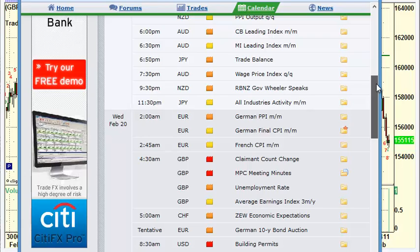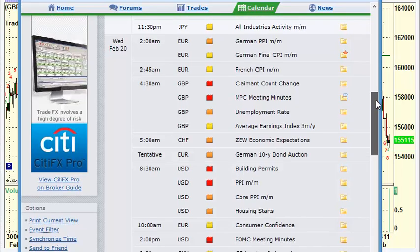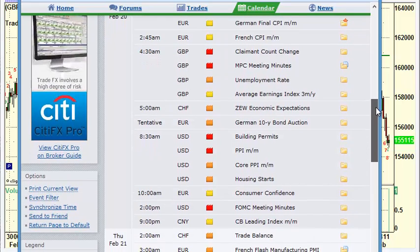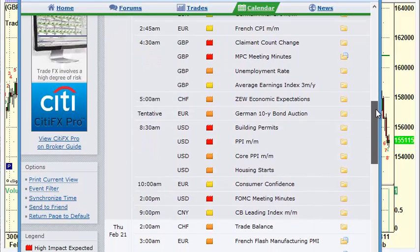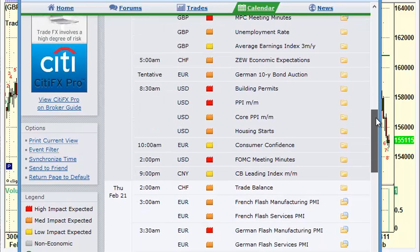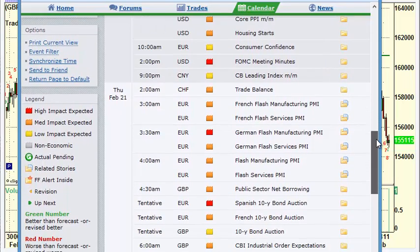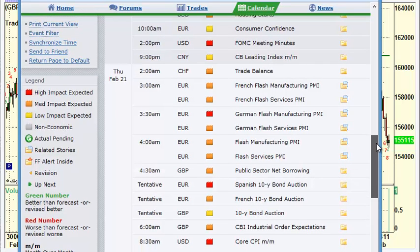Japan's trade balance number can have a little impact on the yen, of course. Going into Wednesday: German PPI, CPI, French CPI, unemployment rate out of the U.K. along with the minutes from their last meeting. We've got ZEW economic sentiment, and then building permits, PPI, and housing starts out of the U.S. Consumer confidence out of Europe — this is all on Wednesday. Release of the Fed's meeting minutes at 2 p.m. Eastern time Wednesday afternoon.